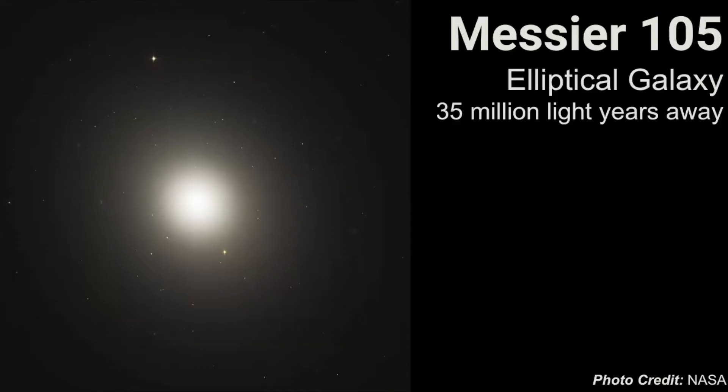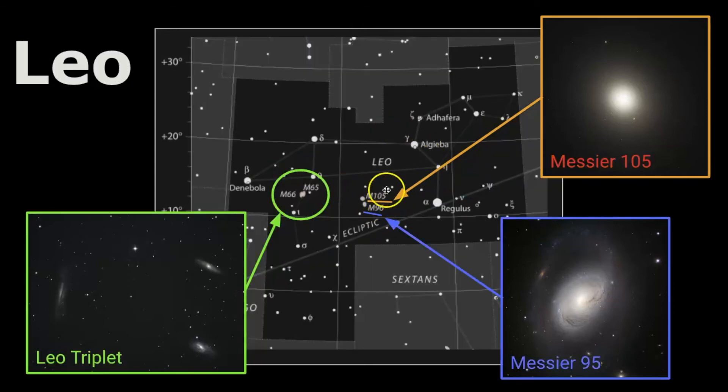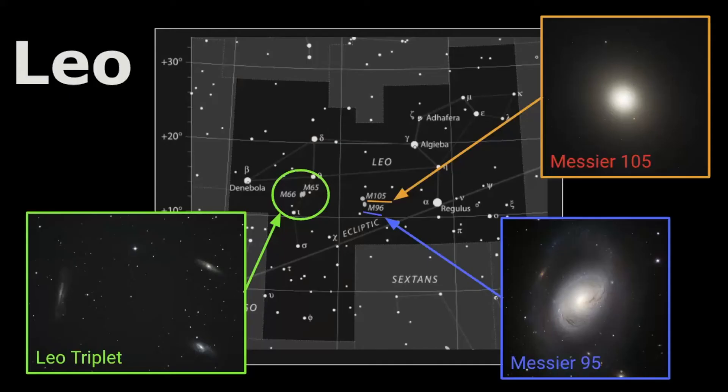We also have Messier 105, located roughly in the middle between Denebola and Regulus. This is an elliptical galaxy — kind of football shaped, with all its stars moving outward equally from its center. Typically these are older galaxies in age, and it's estimated to be 35 million light years away. Those are the main celestial objects you can see within Leo, but remember you do need magnification.